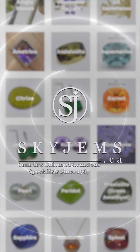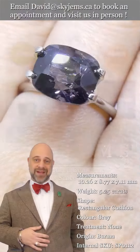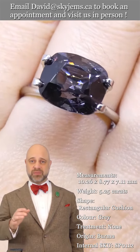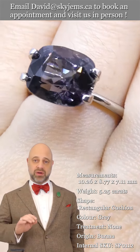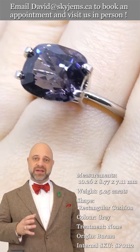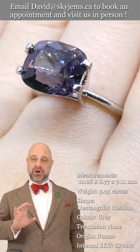SkyGems.ca has again its largest selection of fine quality colored gemstones and colored gemstone jewelry. Hi everyone, David Sod here from SkyGems.ca. Thank you all so much for joining me so I can show you and tell you all about this gorgeous natural spinel gemstone. As you can see in the photos and in the videos, it's a remarkable gem.